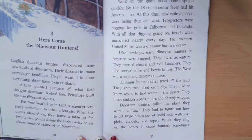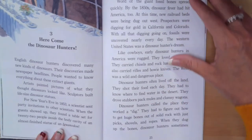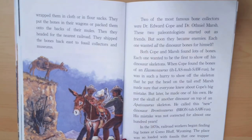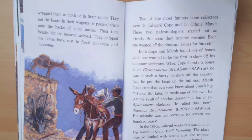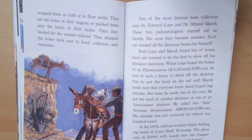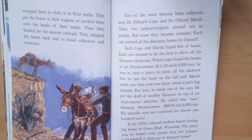Dinosaur hunters called the place they worked a dig. They had to figure out how to get huge bones out of solid rock with just picks, shovels, and ropes. When they dug up the bones, dinosaur hunters sometimes wrapped them in cloth or in flour sacks. They put the bones in their wagons or packed them onto the backs of their mules. Then they headed for the nearest railroad and shipped the bones back east to fossil collectors and museums.